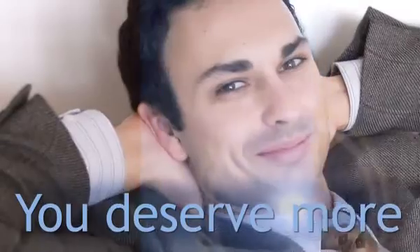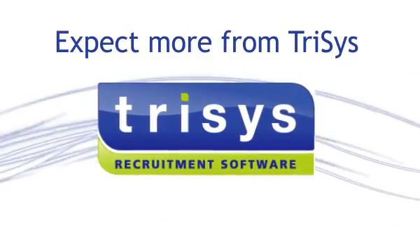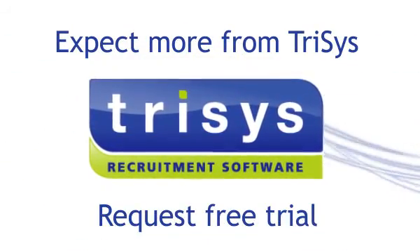You deserve more from your recruitment software. You can expect more from Trisys. Request a free trial today.